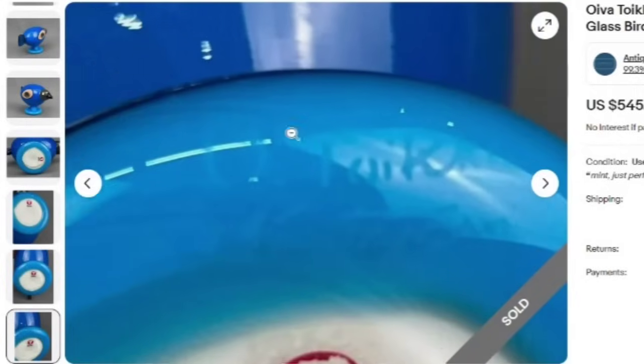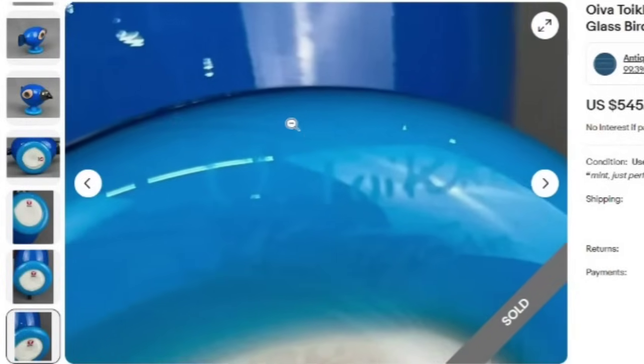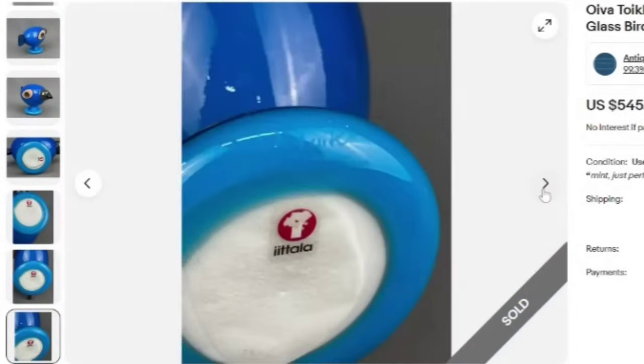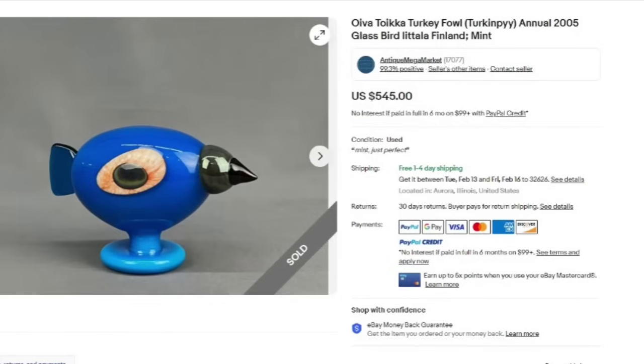There is also a signature here — this is the O. Toika — that is on there as well. So several different markers on this one to be able to identify it, and a great sale at $545.